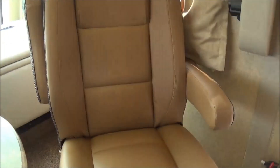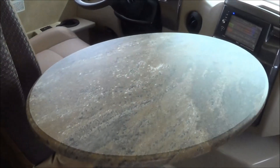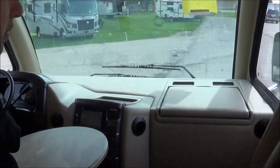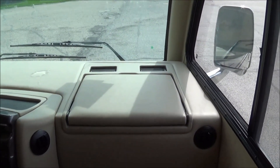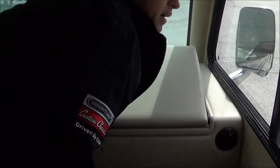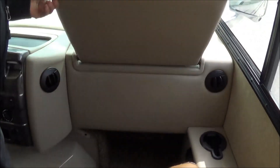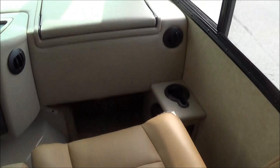Both of your captain's chairs swivel around to join the party, and you have a nice table that sets up between those two chairs. There's a pull-out laptop station up front — it's as simple as that. Meals on the go, reading a book — whatever you may need, it's there for you. Cup holders are everywhere in this coach. Of course you have a night shade to give you full privacy at night, and wrap-around curtains for additional privacy that will also double as a sun visor.